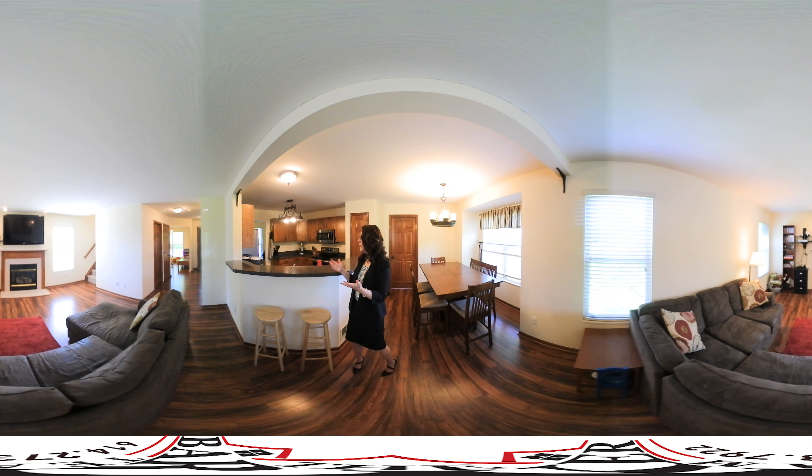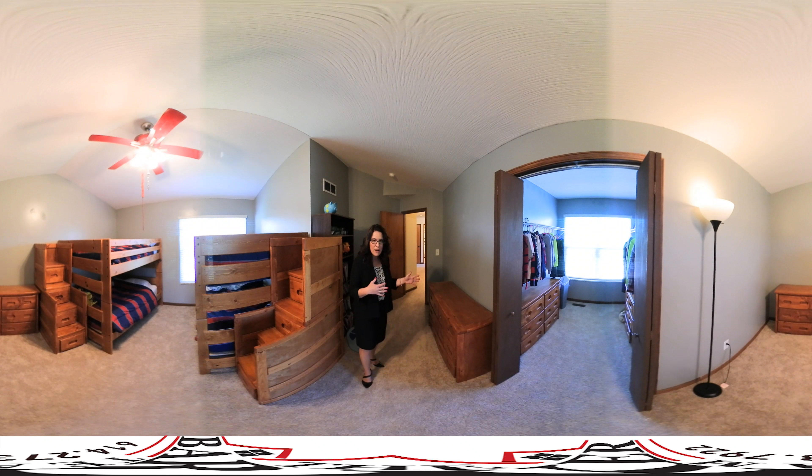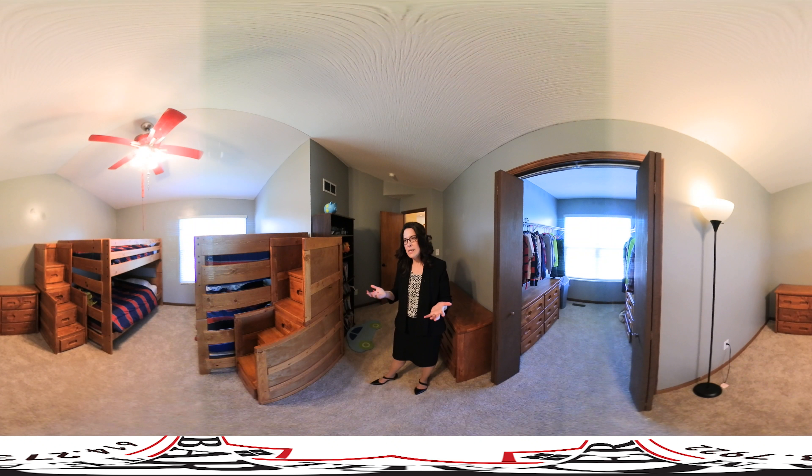Let's go check out the fourth bedroom. So here is the fourth bedroom. As you can see it's huge — it has nice high ceilings. They've got a lot of big furniture in here, however there's still ample room to move around. It's also got a closet which is huge. If you don't need a fourth bedroom you could easily use this as a rec room or a bonus room.